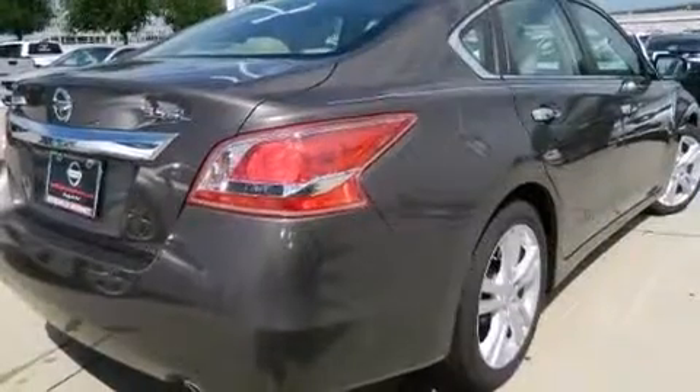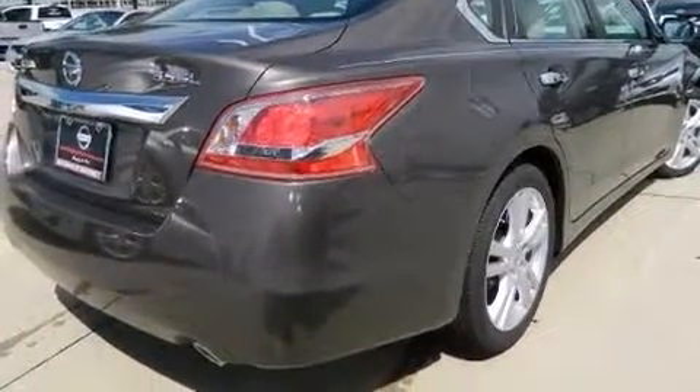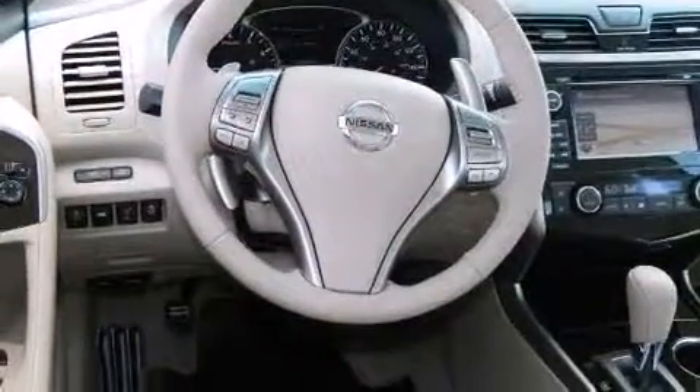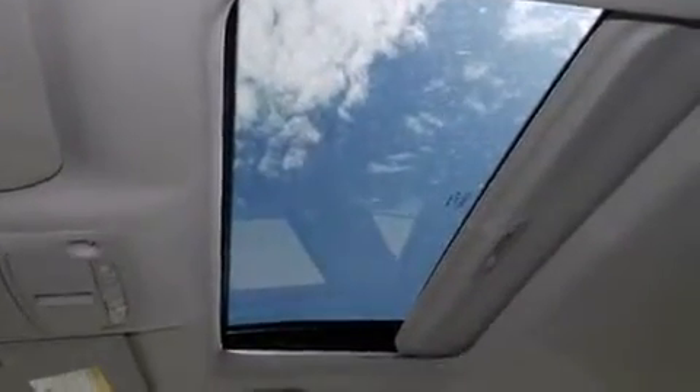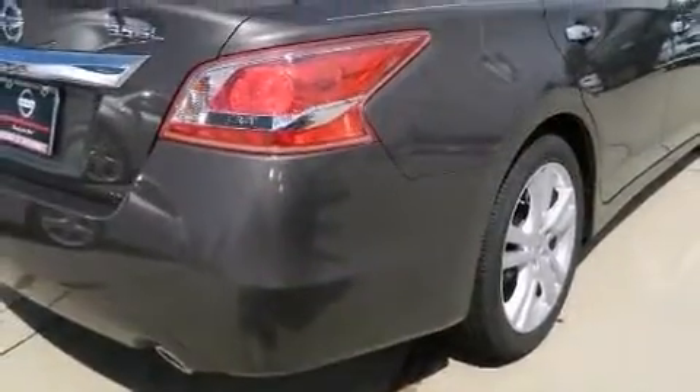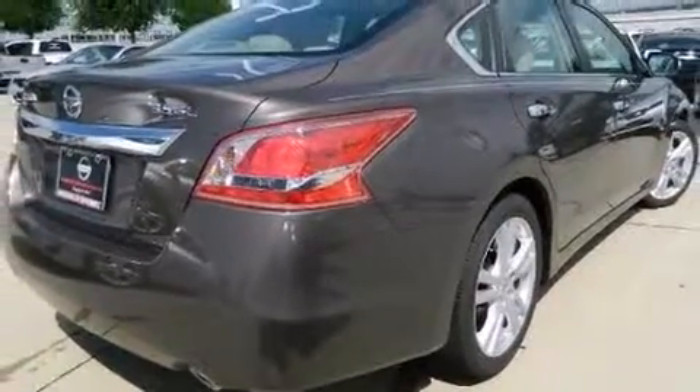Nissan also prioritized safety and security by including head curtain airbags, front-side impact airbags, traction control, brake assist, a security system, and four-wheel disc brakes with ABS. For added security, Dynamic Stability Control supplements the drivetrain.